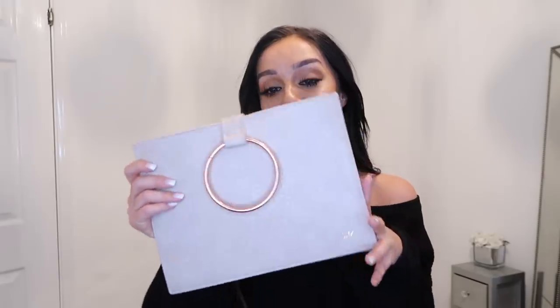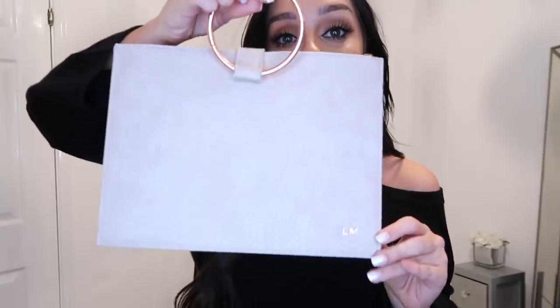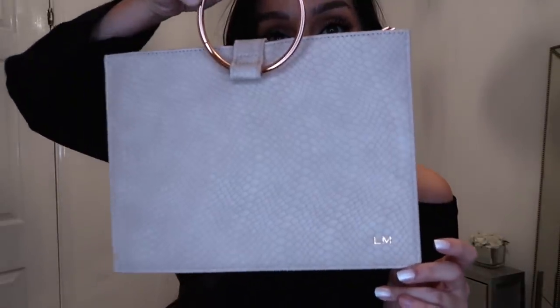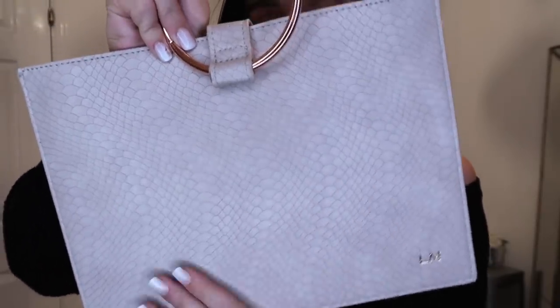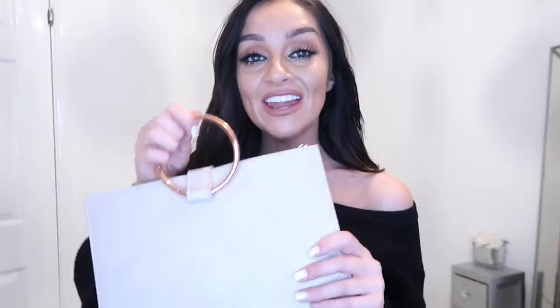I'm just so blown away by the quality — it's beautiful. It's also made out of 100% vegan-friendly leather. The next thing in the hamper is the gorgeous Mayer ivory rose gold clutch. This would look so nice for an evening out — it's got the faux snake print texture, again with my initials LM embossed on it. It's got a gorgeous hoop so you can hold it or clasp it like a clutch bag.